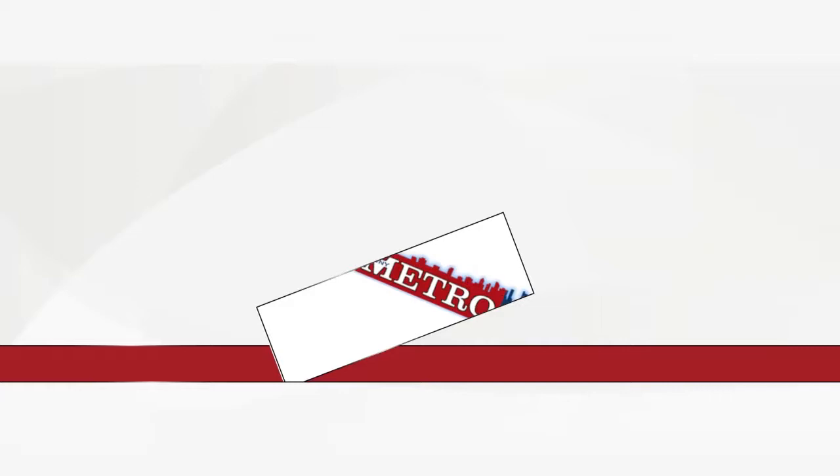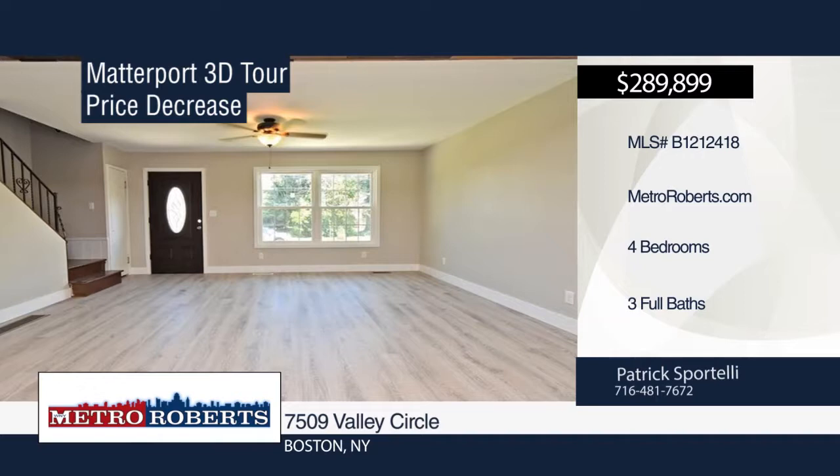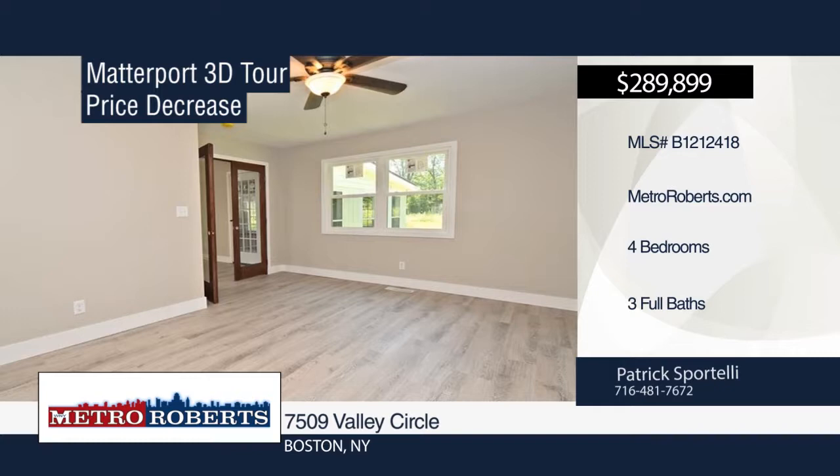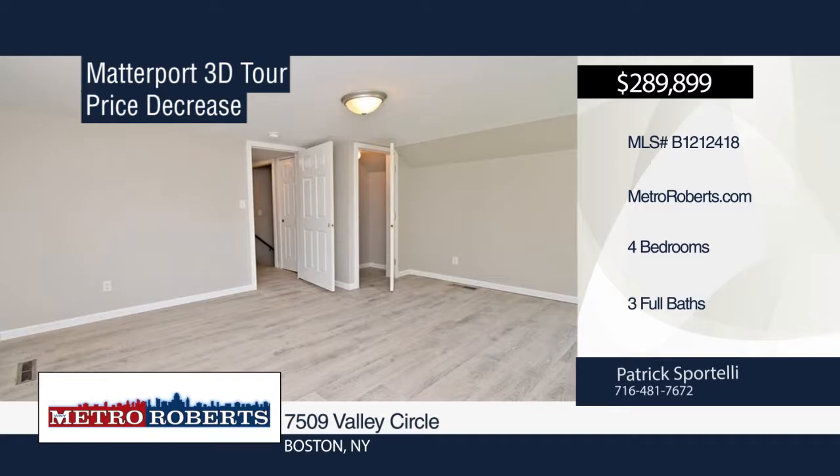Looking for a new home but don't want to go through the hassle of building? This four-bedroom or three-bedroom-and-den home with three baths in the Hamburg School District includes a master bath and first-floor laundry room. There's a spacious walk-up attic through the two-and-a-half-car garage. Relax in the large three-season room overlooking the expansive yard. It's been fully renovated from top to bottom, situated on a dead-end street just three minutes from the 219 and ten minutes to both the village of Hamburg and village of Orchard Park. Make it yours with a call to Patrick Sportelli.